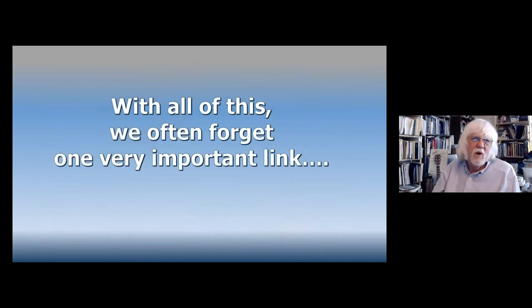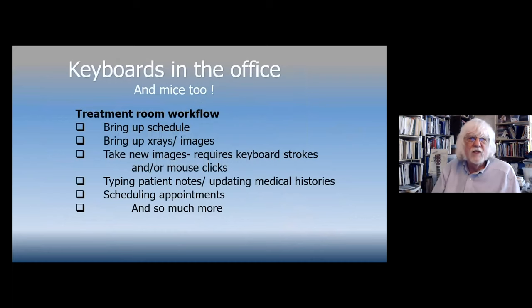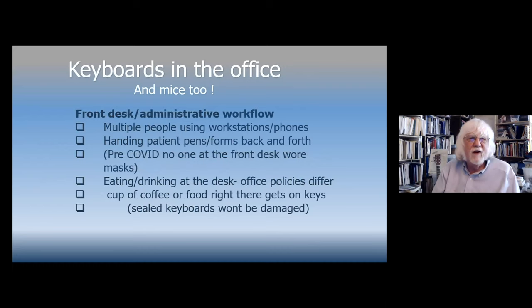The link I'm talking about is keyboards in the office — not just in the treatment room. In your treatment room, hands are going back and forth from the patient to the keyboard to the mouse. Your assistant is bringing up the schedule, x-rays, taking images; you're typing notes, scheduling appointments. What about the front desk? People working phones, working workstations, handing pieces of paper and pens to patients — always a chance for cross-contamination.